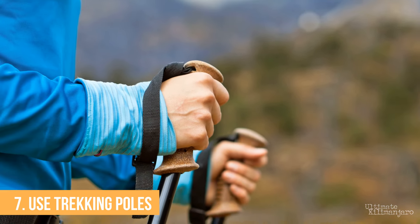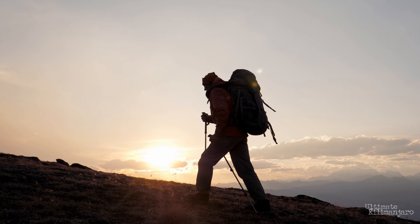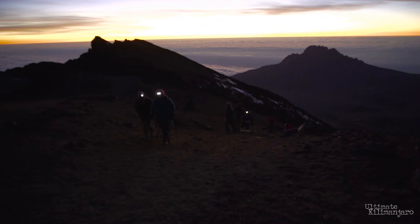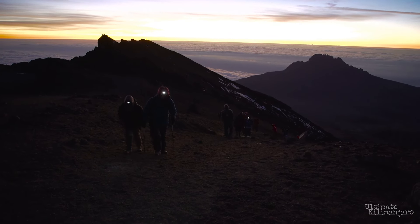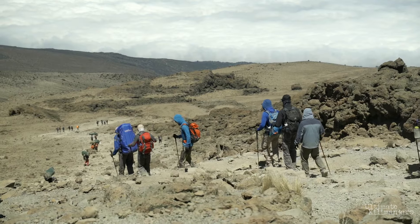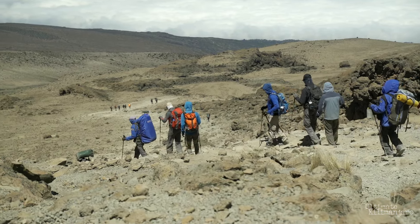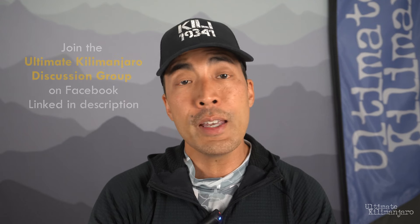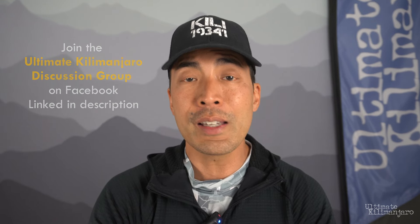Number seven: use trekking poles. Trekking poles offer real advantages when climbing Mount Kilimanjaro. They provide extra support, helping to maintain balance and reduce the risk of falls. By engaging your arms, trekking poles distribute the workload across your body, conserving energy and making it easier to sustain the slow, steady pace needed to reach the summit. On a steep descent, they reduce the strain on your legs, joints, and feet. I highly recommend using trekking poles throughout your climb, but if there's one day where you'll reap the most benefits, it's on the way to the summit and especially on the way down.